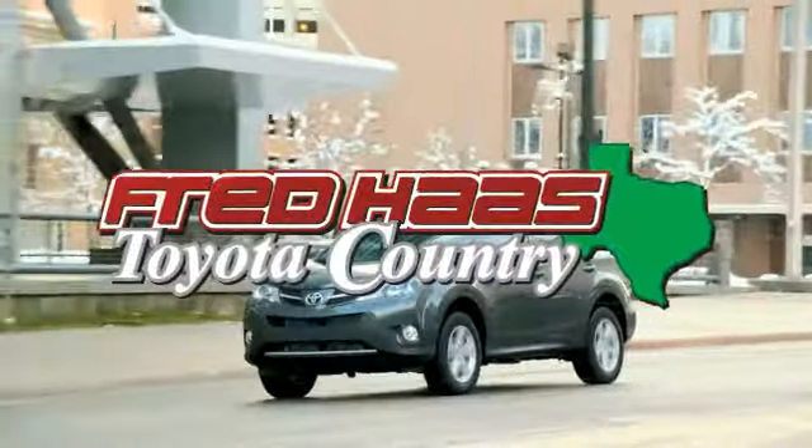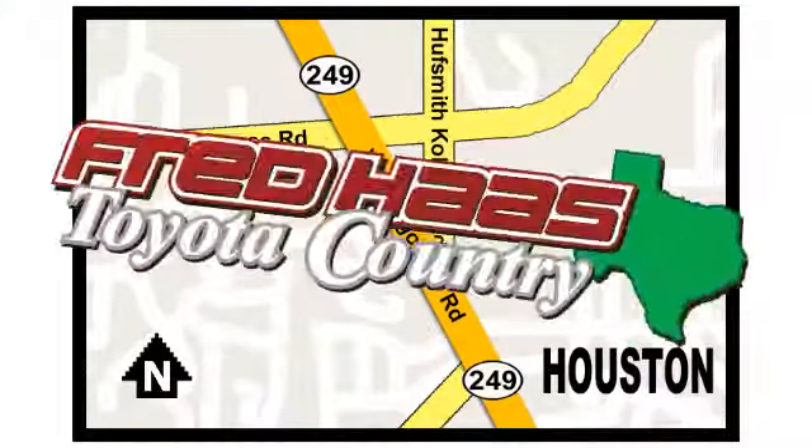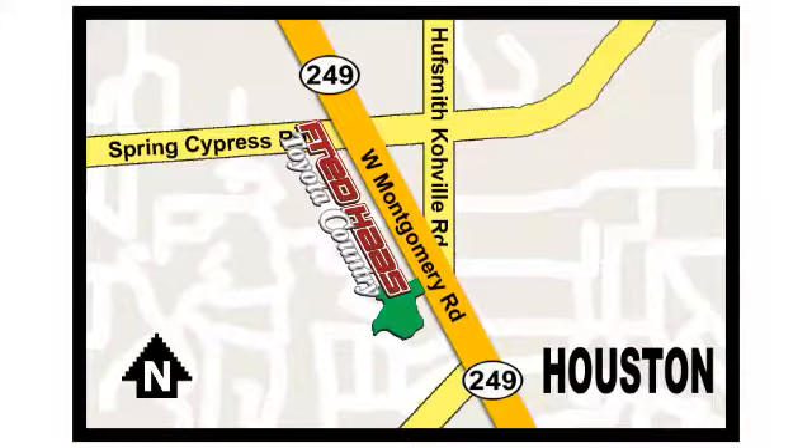Fred Haas proudly serving our community for more than 35 years. Fred Haas Toyota Country, Highway 249 in Spring Cypress, just 2 miles north of Willowbrook Mall.